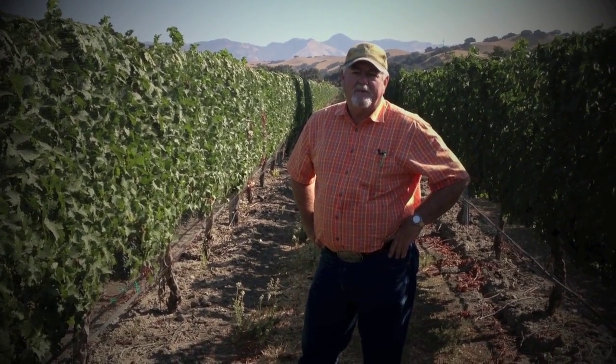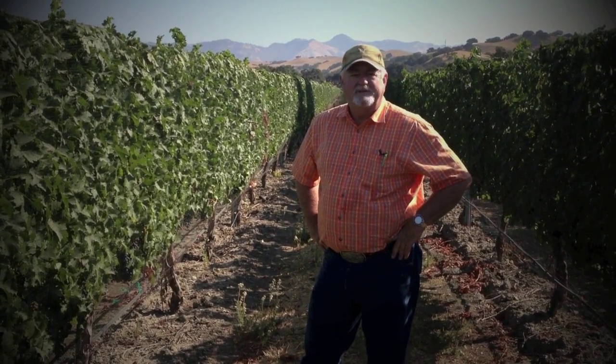Hey, good morning wine enthusiasts. Here we are on September the 26th at El Camino Real Vineyards with Sarlos and Sons. Keith and I are checking some of the Brix levels of our crop.